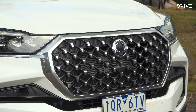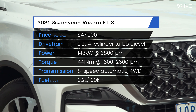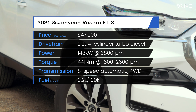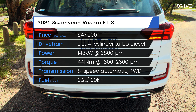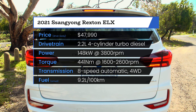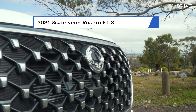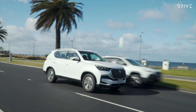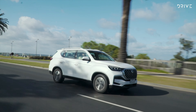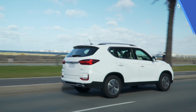The Rexton was updated earlier in 2021 and the range was rationalised to two variants. This ELX-grade car is the entry-level model and costs $47,990 drive away. Both the ELX and Ultimate specs are powered by a 2.2-litre turbocharged four-cylinder diesel engine mated to an eight-speed automatic transmission. Outputs are rated at 148kW and 441Nm, with the Rexton featuring off-road tech including low-range four-wheel drive and an auto-locking rear differential. It also has the ability to tow up to 3.5 tonnes.